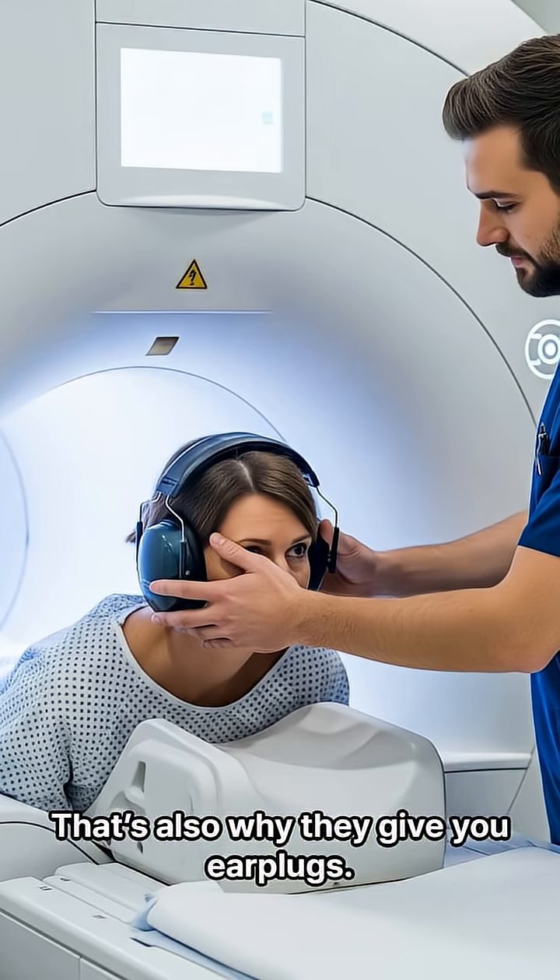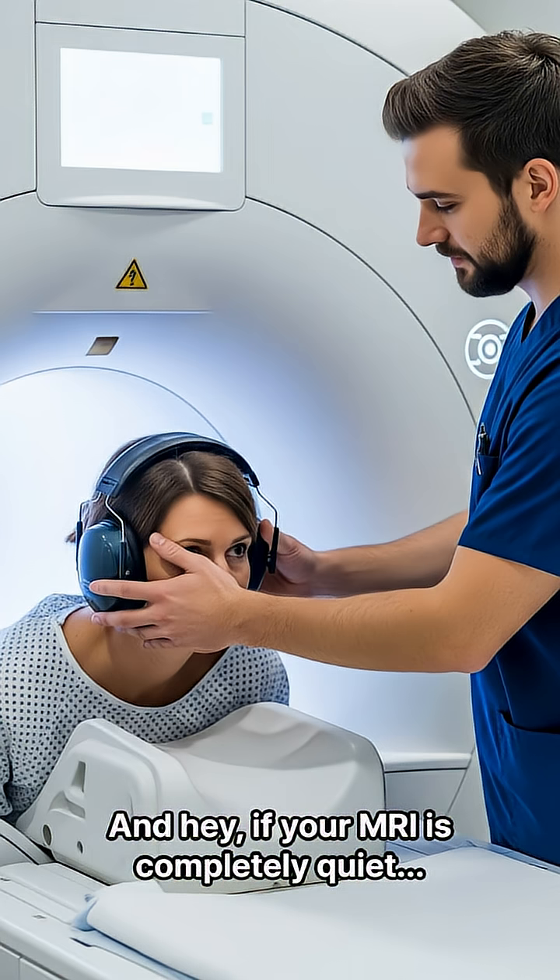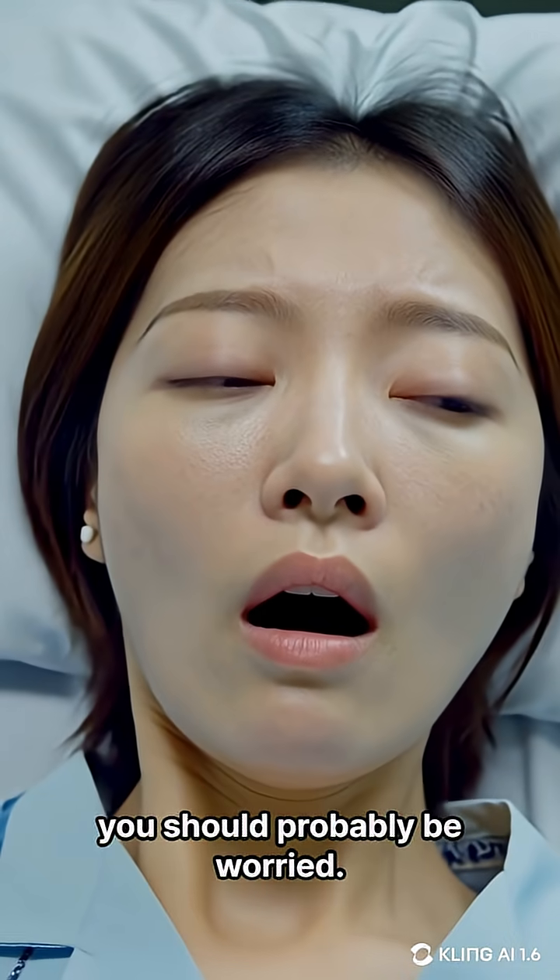That's also why they give you earplugs. Don't worry, nobody's attacking you in there. And hey, if your MRI is completely quiet, you should probably be worried.